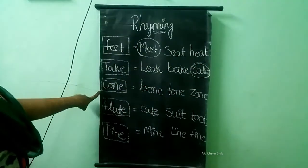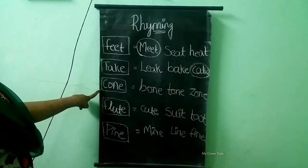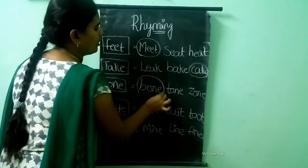The next one is cone. The options are bone, tone, zone. The rhyming word for cone is bone. So we need to circle bone.